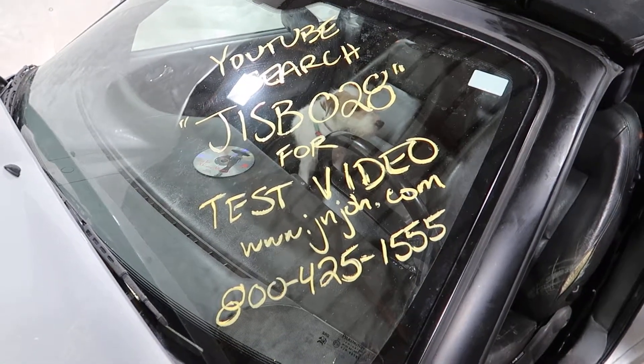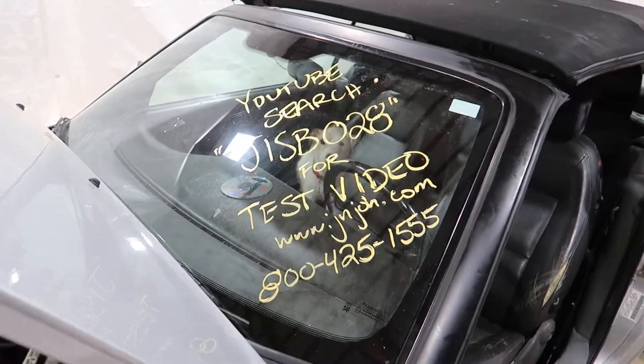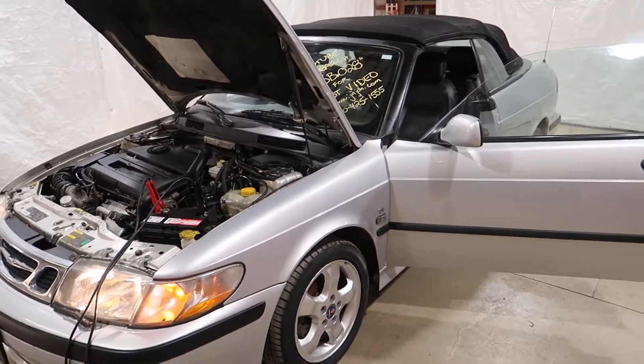Welcome to J&J Outer Wreckings test video for J1 SB028. This is a 2001 Saab 9-3 convertible with a sport package.